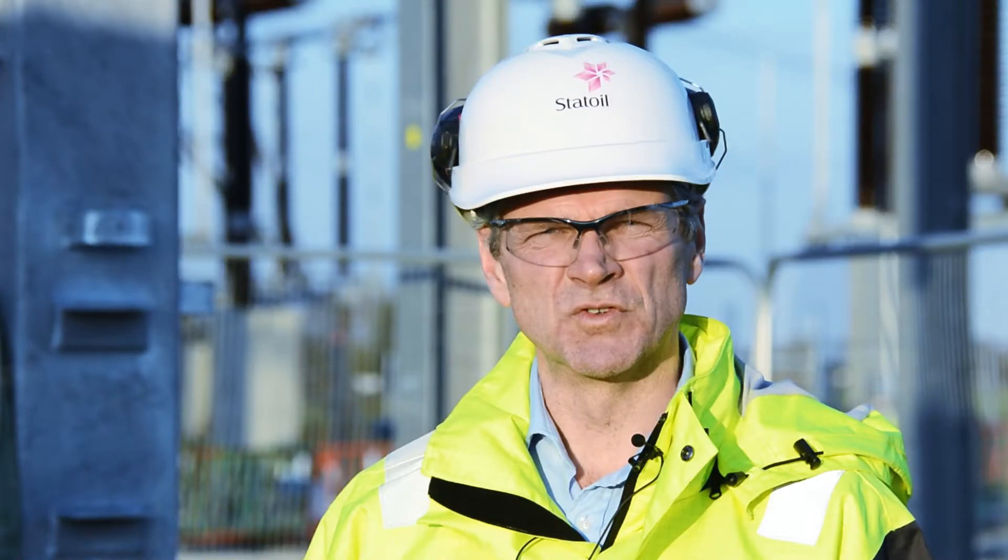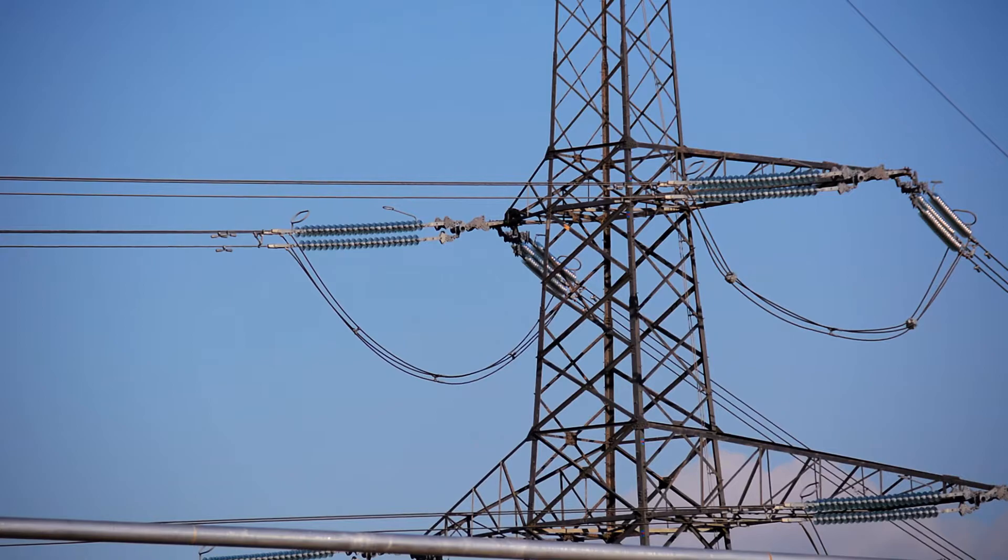This is where we are building the onshore substation. This is where the power from Dudgeon is being transferred to the national grid via the existing overhead lines.